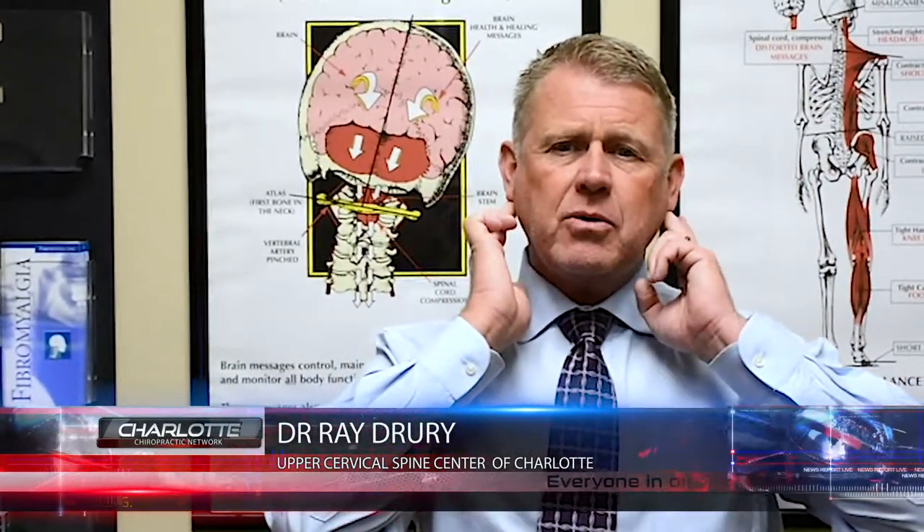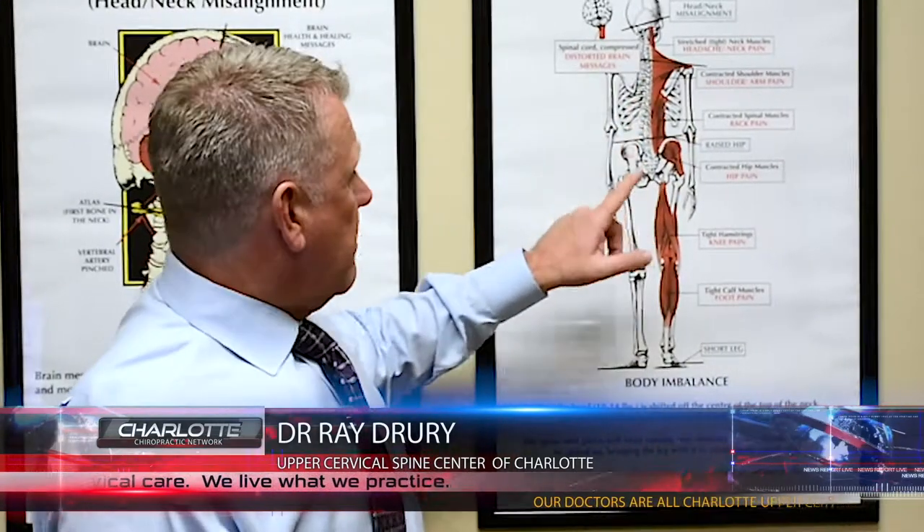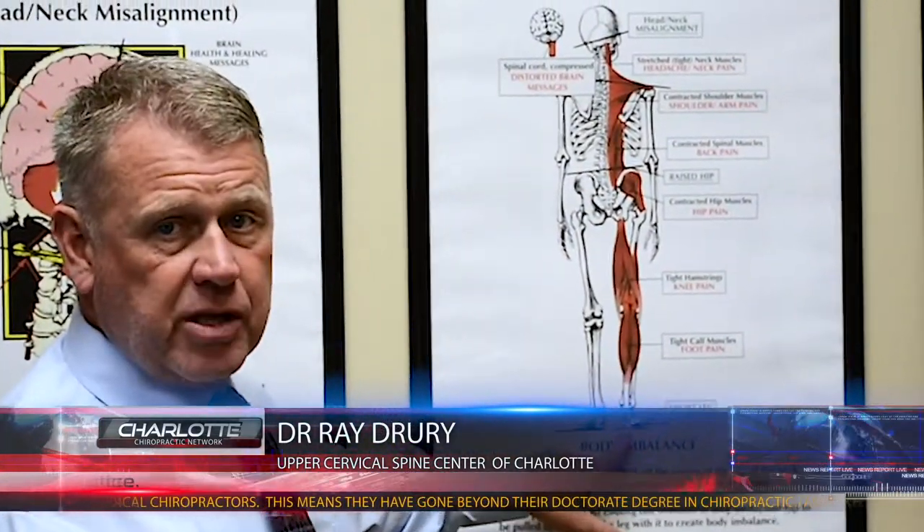When the bone moves and takes the head with it, the brain doesn't like it. So what the body will do to try to balance the brain is bend and contort itself until it levels the head. That's why with scoliosis patients, you often see a low shoulder, a high hip, and one leg shorter than the other.